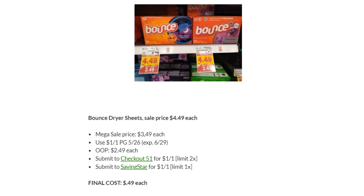Bounce Dryer Sheets are on Megasale for $3.49. Use the dollar off one in P&G — your out-of-pocket is $2.49. Submit to Checkout 51 and Saving Star for $1 back, and your final cost is just $0.49. But that's just for one — otherwise they're $2.49 each.